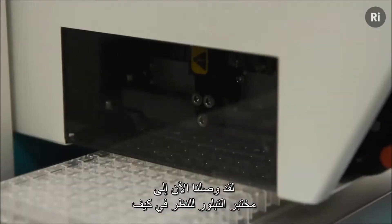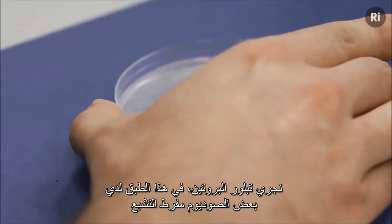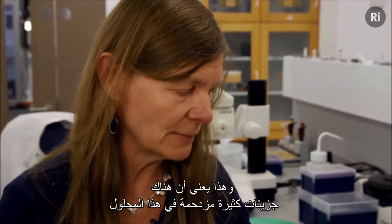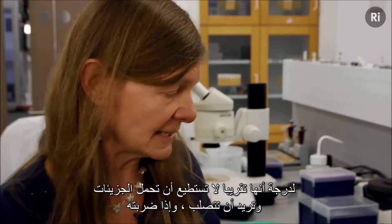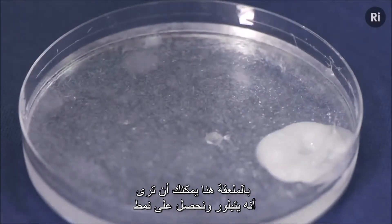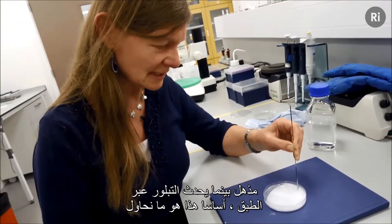We've now come down to the crystallization lab to look at how we crystallize protein. In this petri dish I've got some supersaturated sodium acetate, which means there are so many molecules crowded in this solution that it's almost not holding them and it wants to solidify. If I hit it with this spatula, you can see that it crystallizes and we get a fantastic pattern as it crystallizes across the dish.